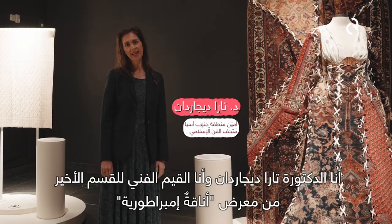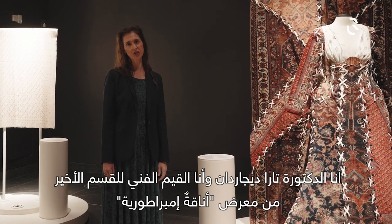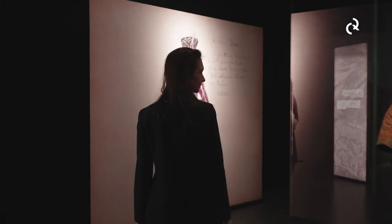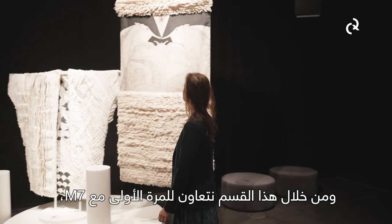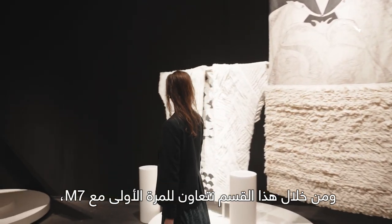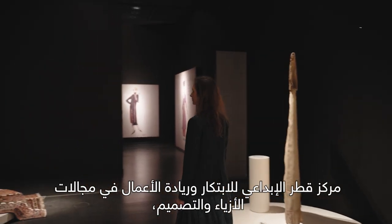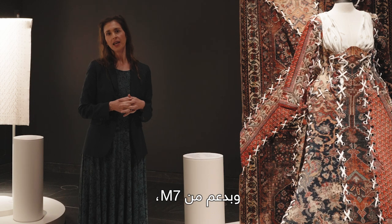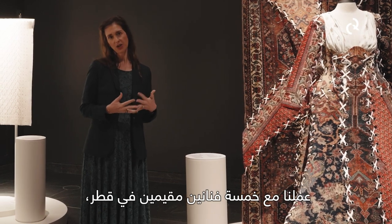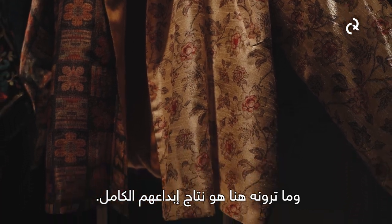I'm Dr. Tara Desjardins, and I'm the curator of this final section of the exhibition, 'Fashion Forward.' This section ends the exhibition and is actually the first time we're collaborating with M7, the cultural and creative hub of Qatar Museums. With the support of M7, we have worked with five Qatari-based artists, and what you see here is the product of their complete creativity.